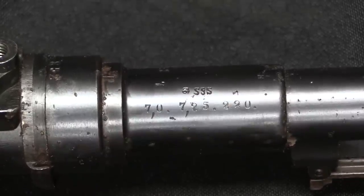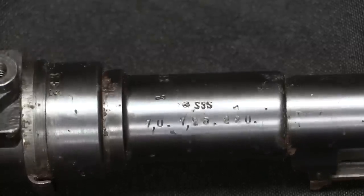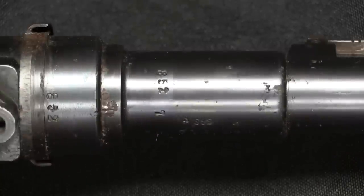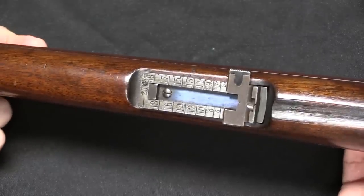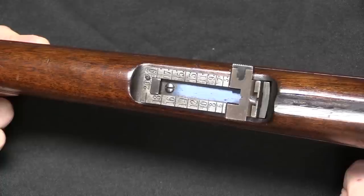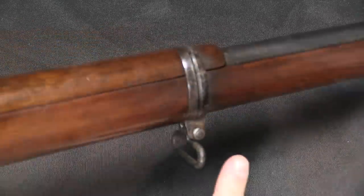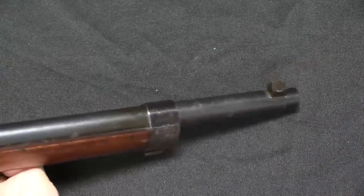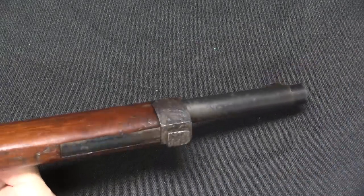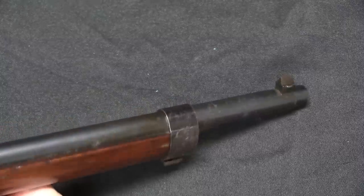These are some of the specifications of the caliber, so this is a very early 7mm Mauser rifle. Other than that we just have a couple of serial numbers. The rear sight is standard for Spanish Mausers — it goes from 500 out to 2,000 metres. The sling swivel and stock arrangement is also exactly what you would expect on an 1893 Spanish Mauser.